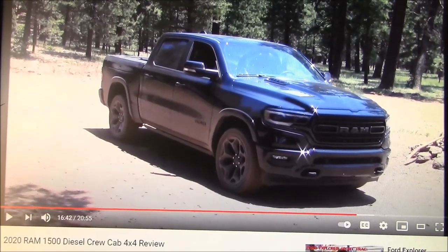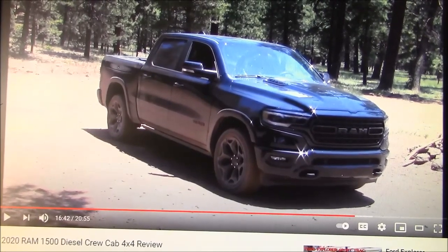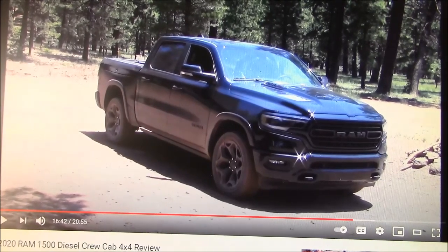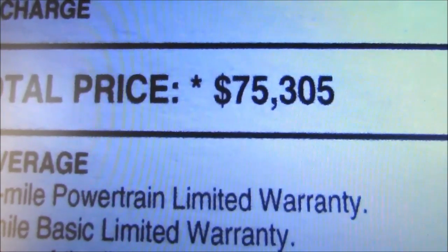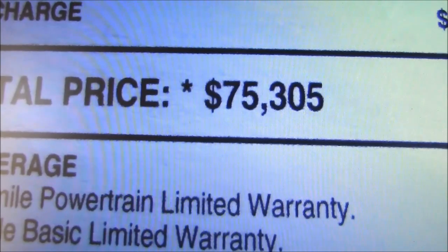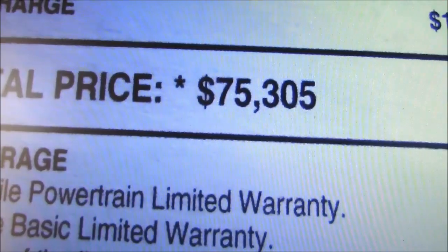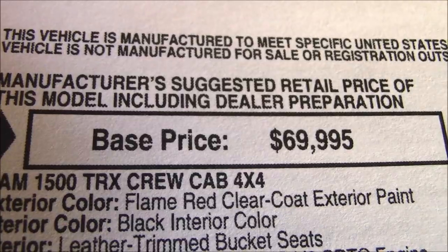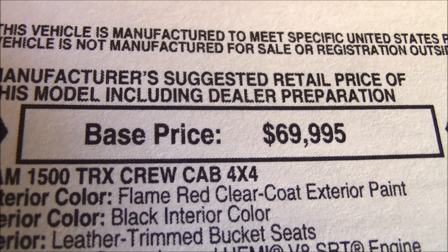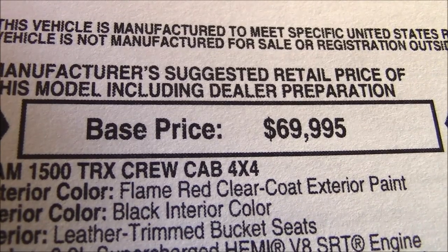A perfect example is this Ram 1500 I had some months ago with the Eco Diesel engine and all of the options from the factory. Here's the price tag: $75,305 for a Ram 1500. It couldn't possibly go any higher, right? Well, think again. Here's the truck we're getting today, low-balling us with the $69,995 price tag, but as always, there are options that raise us right through the roof.